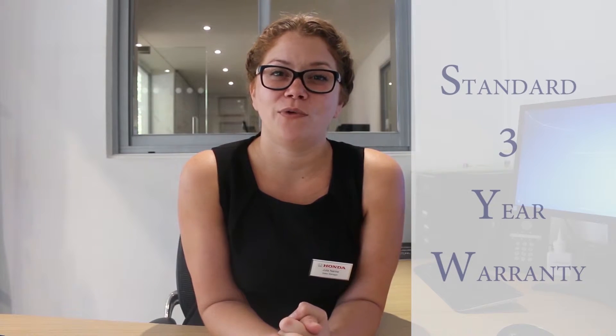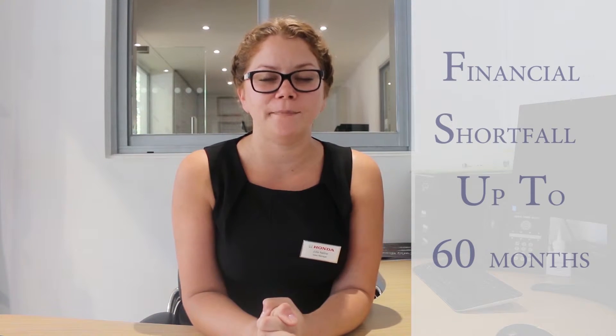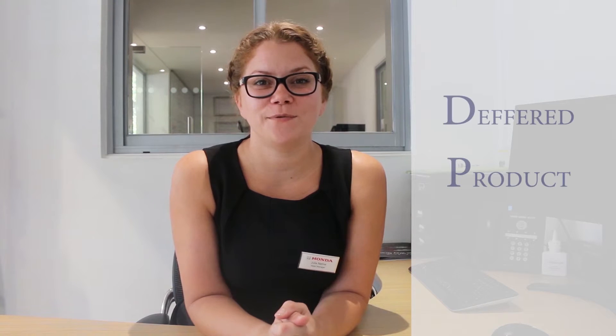Here at Norton Way Honda we offer four different types of policies through one of the biggest insurers in the world. Number one is the standard three-year policy. The second policy we offer is the standard three-year Gap Insurance with financial shortfall up to 60 months. The third policy we can offer is four years Gap Insurance. And finally, the fourth one that we offer is a deferred product for up to one year.